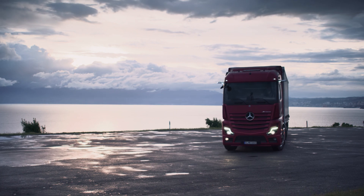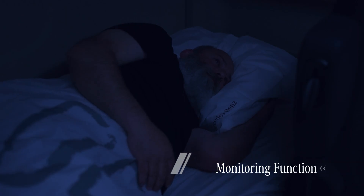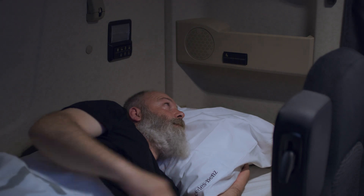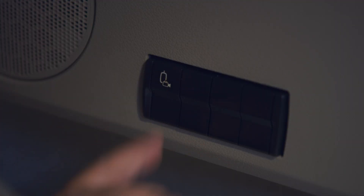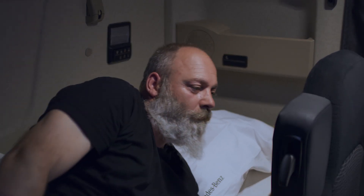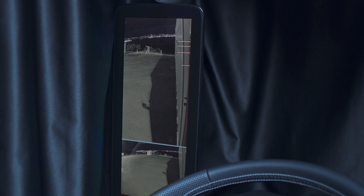The Mirror Cam also has a monitoring function. There is a special switch for this on the door panel, and another can be fitted above the head end of the lower bed as an option. Pressing the switch activates the Mirror Cam for two minutes, allowing the driver to check the area around the vehicle. The curtains can remain closed while this is going on, helping ensure you have everything under control at all times.